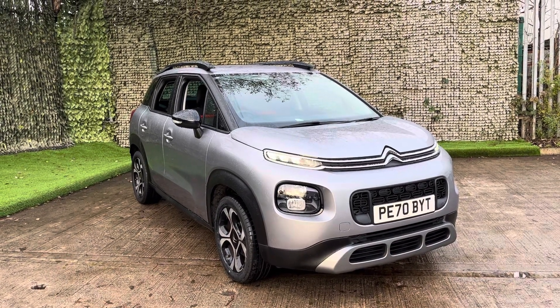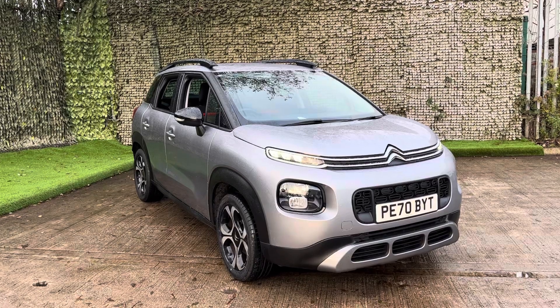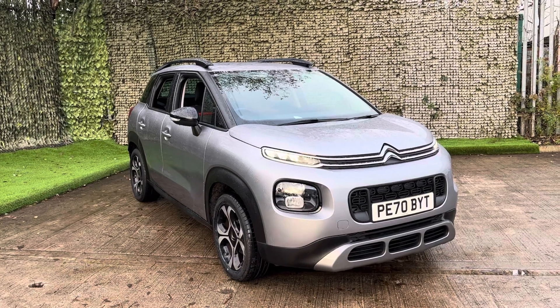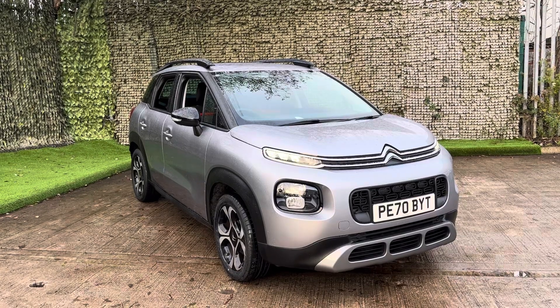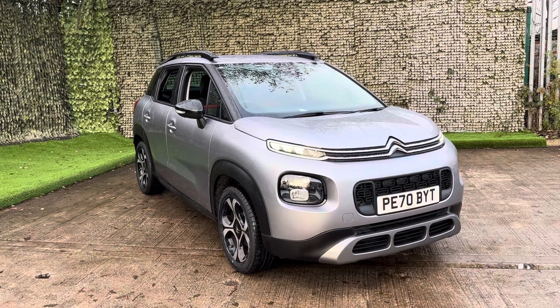Before it leaves us at the dealership it will be given 12 months of advisory free MOT. It will be given a fresh service and if you look on our website you will be able to see a technician's appraisal video showing you a little bit more about the mechanics of the vehicle.